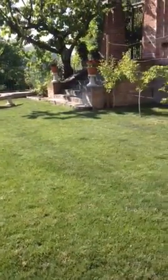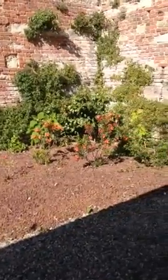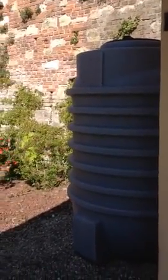We applied additional herbicide and it's looking great, even here by the huge water tank. So, it's going to be fine.